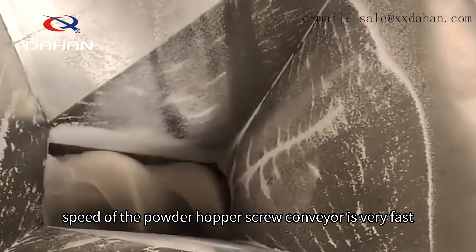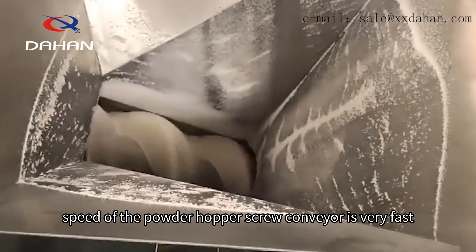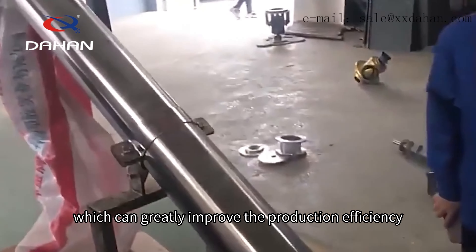Moreover, the conveying speed of the powder hopper screw conveyor is very fast, which can greatly improve the production efficiency.